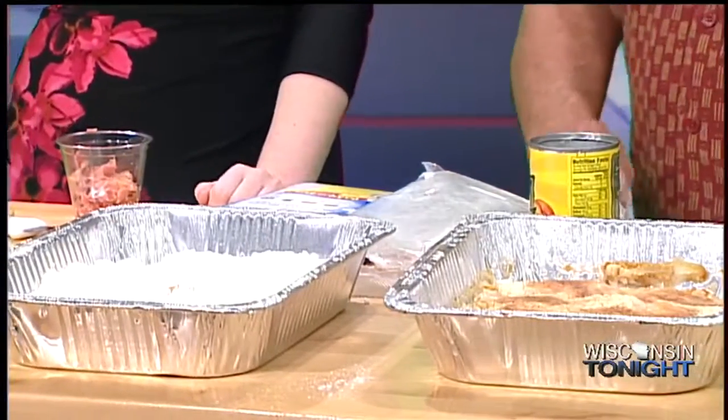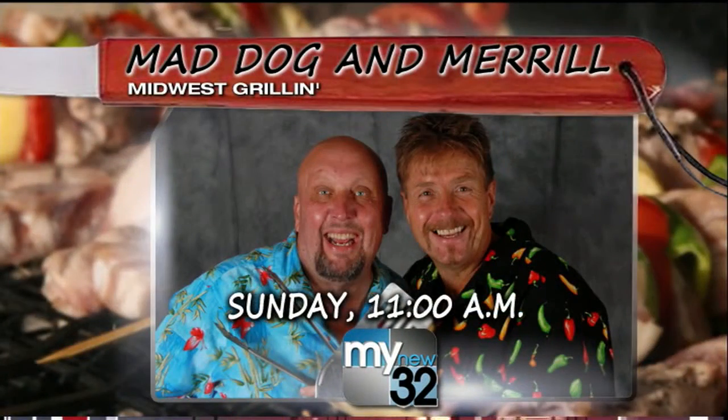For more easy recipes, you can check out Mad Dog and Merrill's show called Midwest Grillin', Sundays on WACY My New 32 at 11 a.m.